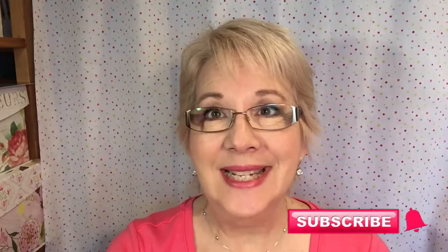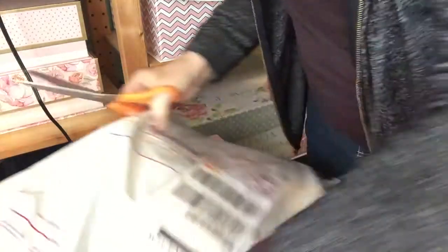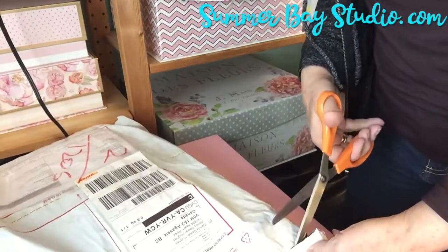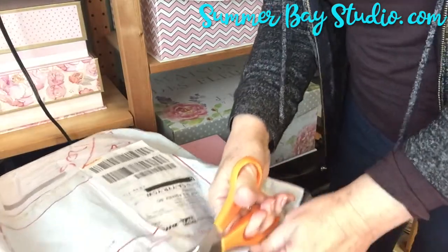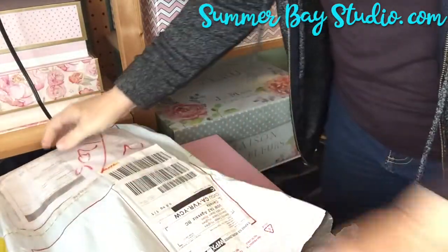I'll be back in a minute. I received this package by courier today and I was pretty sure I knew what was in it before I opened it, but I wanted to share the unwrapping. It's a sample of one of my travel bags in my RV Happy collection. This is the design I call Flamingo Beach.